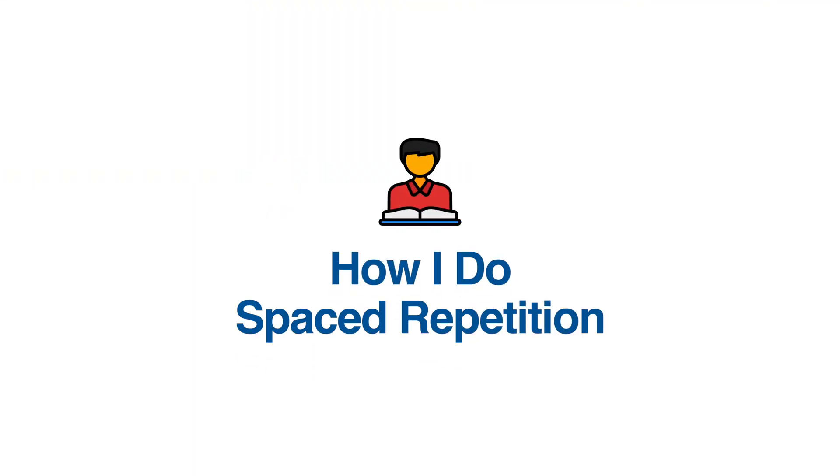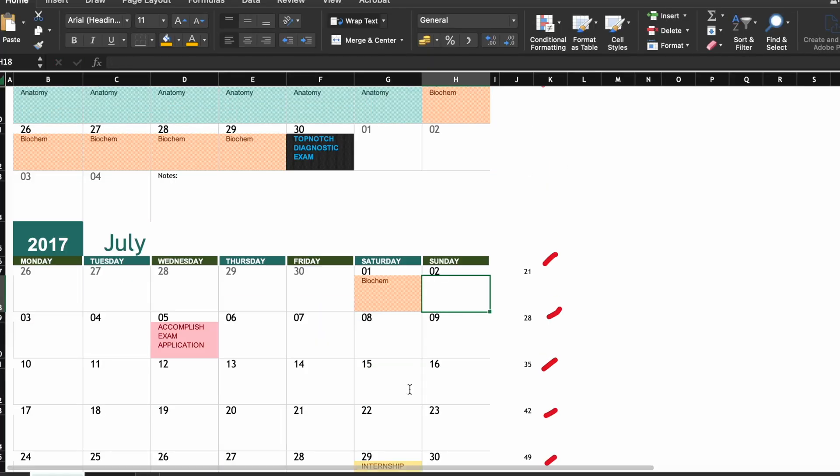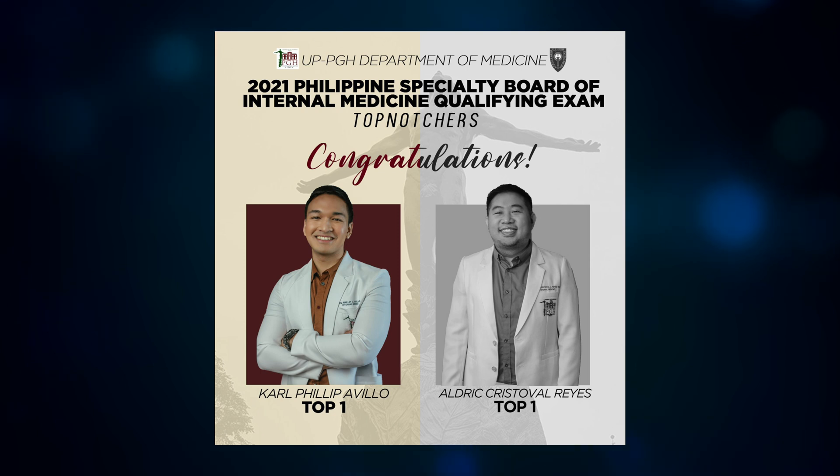Basically, spaced repetition is the opposite of cramming. Let's go to an example of how I applied spaced repetition to my studies, which helped me rank third in my physician licensure exam, or PLE, even though I only had three months to study for it. This is also the same method I used to rank first in the internal medicine board exam, or PSBIM, but we're going to use what I did for my PLE.